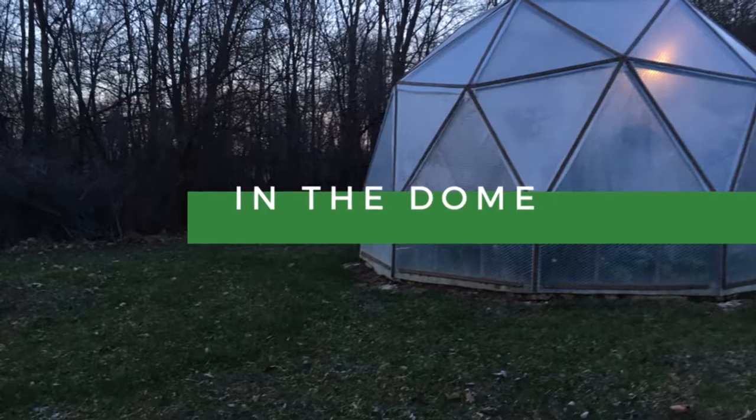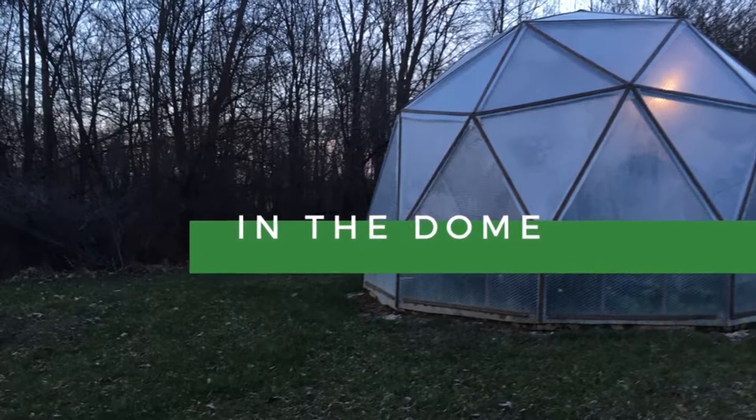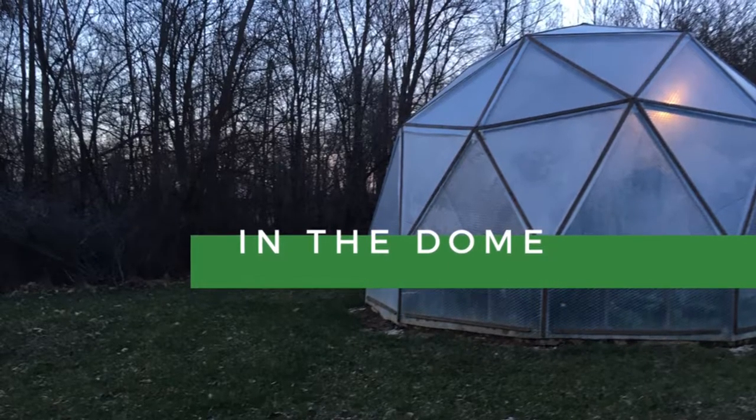Many northerners head south this time of year for spring break — me, I head out to the dome! I love this picture of Olivia. We have so much fun in the dome; it was 30 degrees outside and a very comfortable 85 degrees inside.